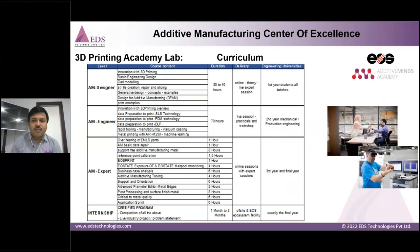The course curriculum is structured as follows: AM Designer — 30 to 40 hours of online live expert sessions for first-year students; AM Engineer — a 70-hour course for second-year students covering production for mechanical engineering; AM Expert — online expert sessions for third and final year students; followed by a certified program through internship of one to three months, typically for final-year students. This concept has been adopted by many colleges globally and in India.